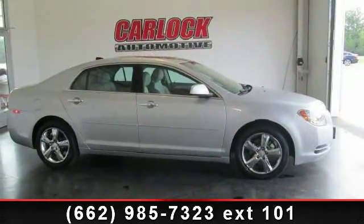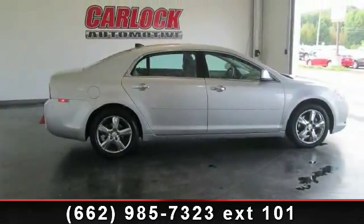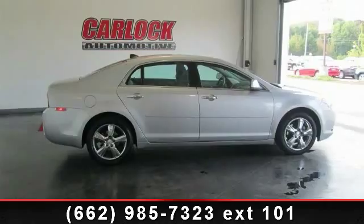Additional features include Floor Mats, MP3 Player, Rear Reading Lamps, Adjustable Steering Wheel, Daytime Running Lights, Power Driver's Seat, and Rear Bench Seat.